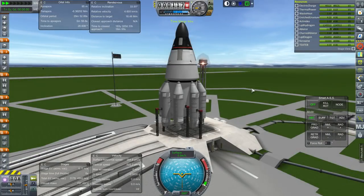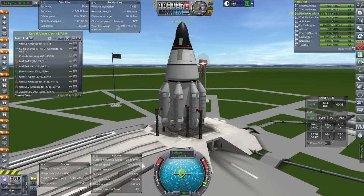We have something else to do — we have to pay attention to Uranus Ambassador entering Jupiter SOI. I think we can launch first and then pay attention to that. Entering Jupiter SOI isn't the biggest thing; it's still got about 60 days until it reaches Jupiter, so we'll hold off on that alarm.